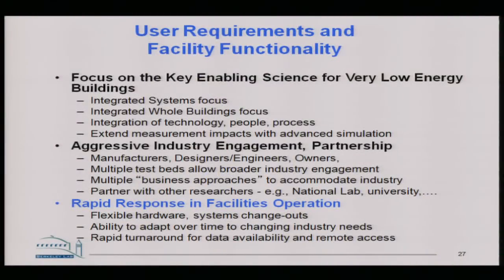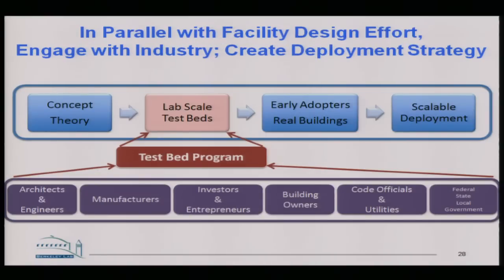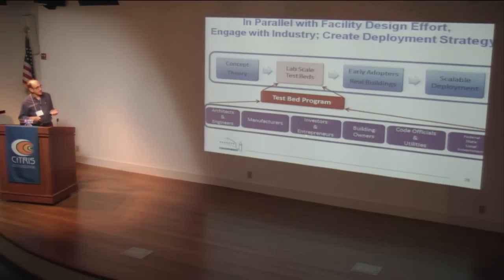We've got another year's worth of construction ahead of us. We're now engaging industry in a variety of ways. The user group we have in mind is very diverse: the R&D community, but also the people who make decisions about buildings — architects, engineers, owners — manufacturers investing in technology, code officials, and utilities. In California, utilities spend a billion dollars a year investing in technology in new buildings. The theme is to bring all of them into this lab-scale testbed, which sits somewhere between basic R&D and scaling things out into the real world.